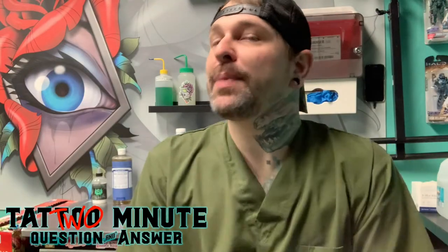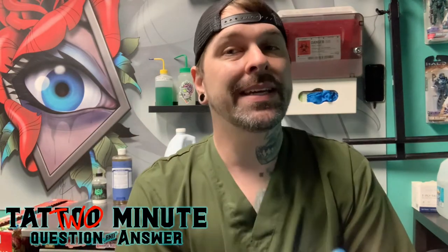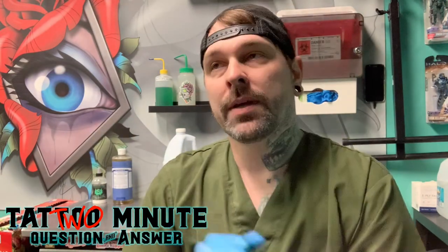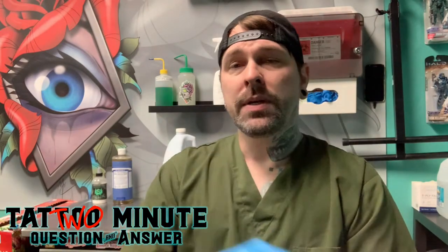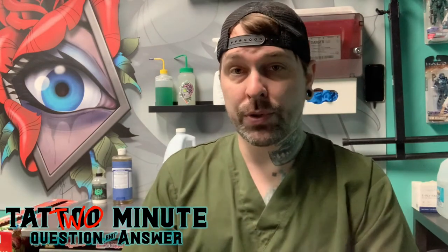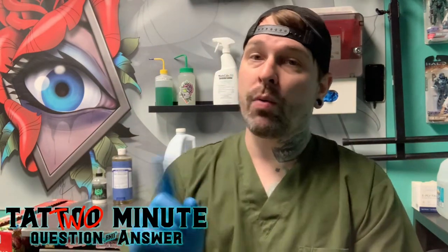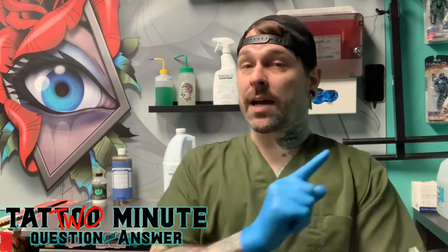Well, hello Hope and Pepper, and that's a great question, but it's the wrong question. You ask the wrong question, you're going to get the wrong answer. So yes, most ink manufacturers nowadays do produce vegan-friendly products. However, the real question should be: is your tattoo setup vegan-friendly? And for that, I've got an extended answer. So let's go ahead and put two minutes on the clock and get into it.